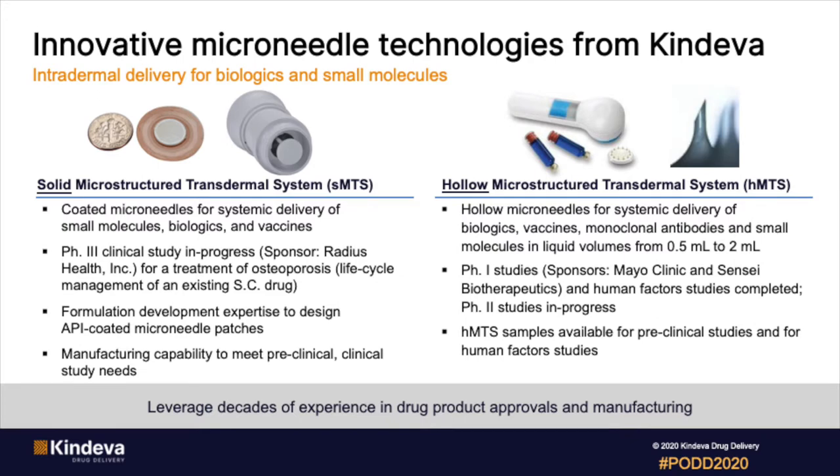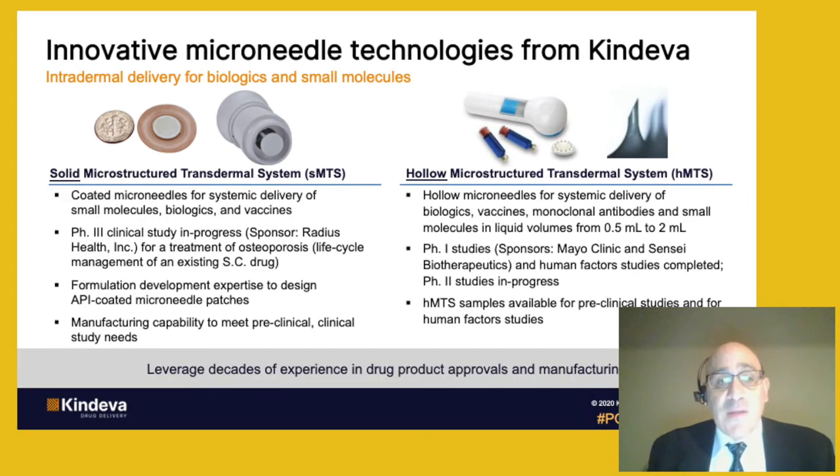Solid microneedles, shown on the left-hand side of the slide, consist of a patch with an array of microneedles and an applicator. The microneedles are coated with the drug, and the key here is that this is non-aqueous. Our most advanced program is a phase three clinical program with Radius Health for the treatment of osteoporosis. Hollow microneedles, shown on the right-hand side of the slide, consist of an injector and a cartridge. The cartridge is filled with a solution, then inserted into the injector and the drug is administered — so this is an aqueous system. Our most advanced programs are phase one programs that are cancer vaccine programs.